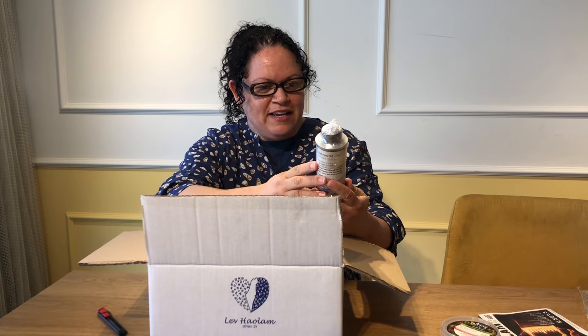Oh, it's olive oil from Hebron — this is wonderful! What else do we have in here? Dark chocolate with olive oil and sea salt. I've never had dark chocolate with sea salt but I'm looking forward to tasting this.